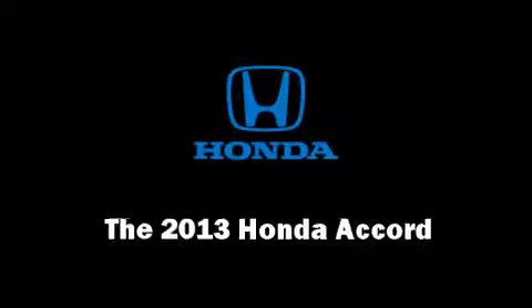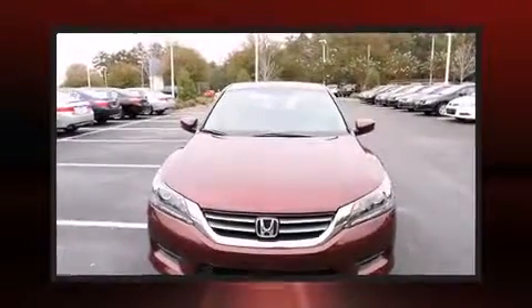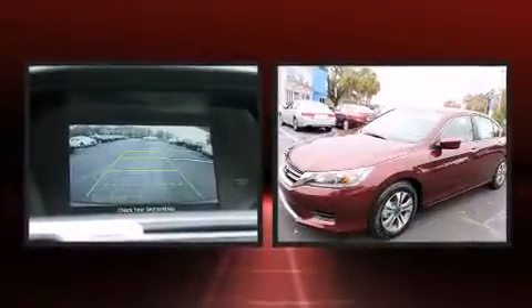The 2013 Honda Accord. This four-door, five-passenger sedan will allow you to take command of the road with confidence.